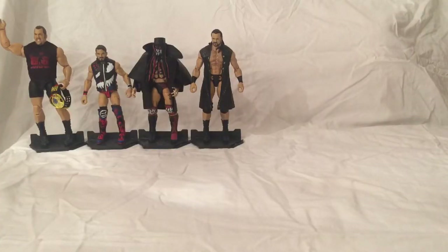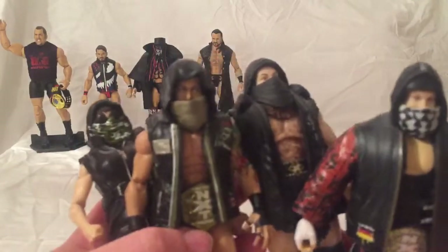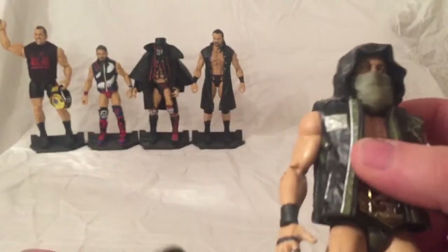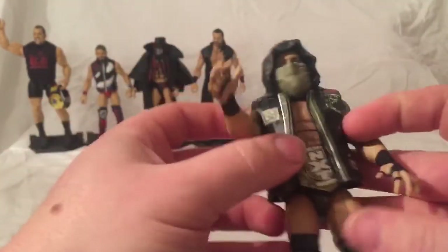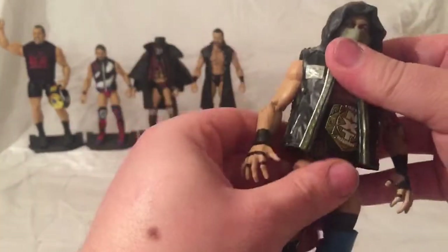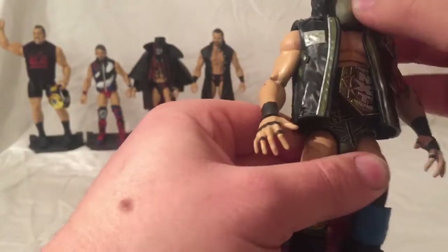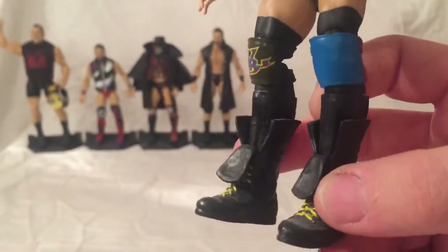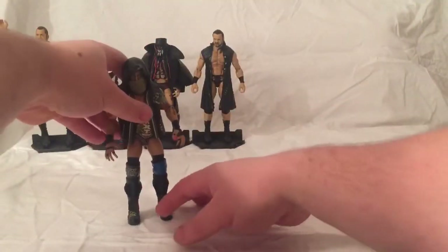My number 6 isn't going to be one figure, it's going to be a faction — which is Sanity. I absolutely love these figures. I'm so glad I managed to get all four of them. I'll start off first with Eric Young from Elite 65. I've added the NXT Tag Titles to him because they were NXT Tag Champions at one time. Just love the detail they've gone into, and the tattoos as well, and their entrance gear. Especially the boots — how they got the tongues of the boots down, I find that's absolutely great.